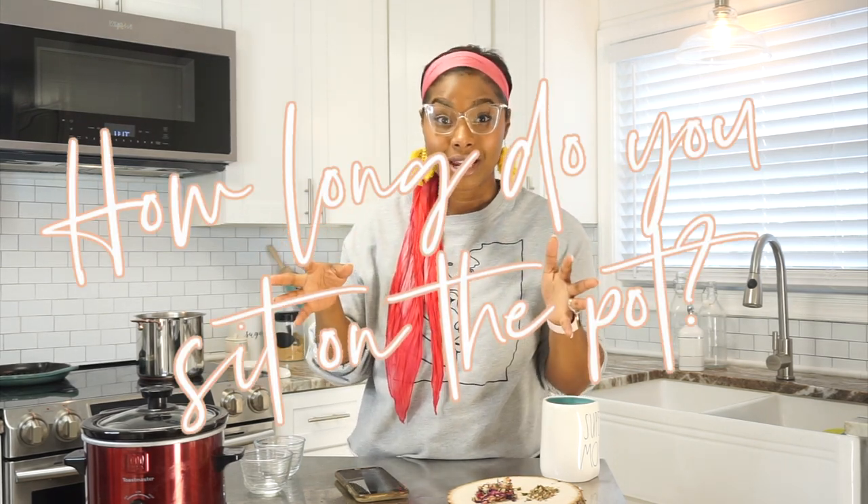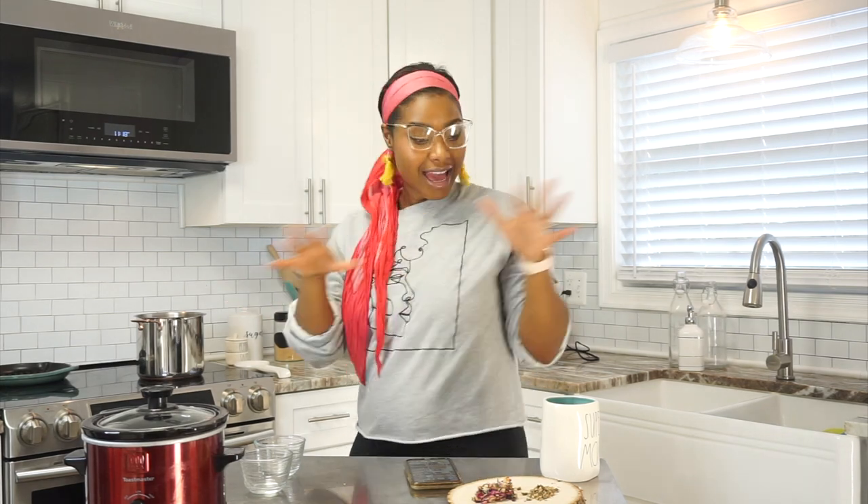Another question I always get is how long do I sit on my pot. Usually I sit about 20 minutes — at least 20 minutes, sometimes longer depending on my mood and how I'm feeling. It's completely up to you; if you're vibing, you can sit longer, but for me at least 20 minutes is the go-to. Now we're gonna let that steep.